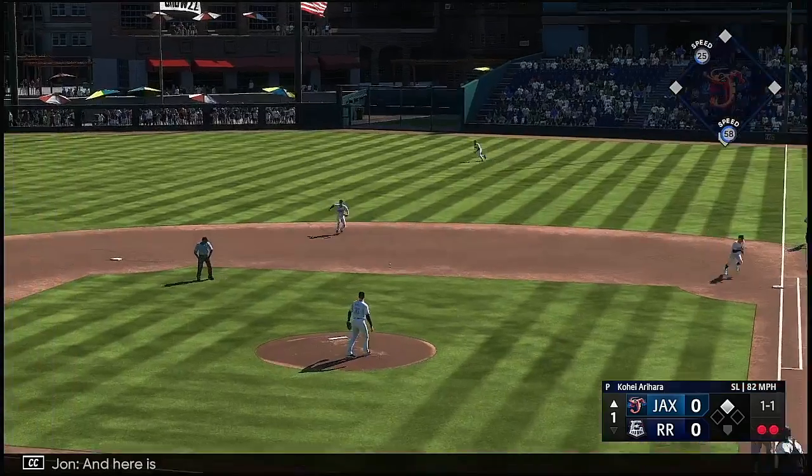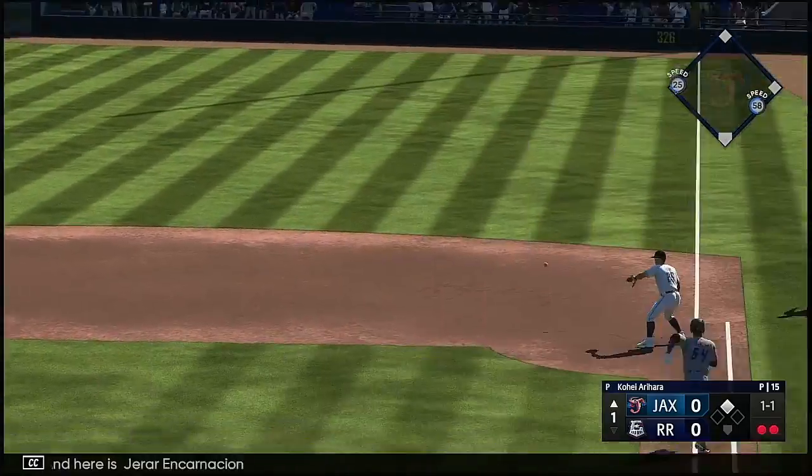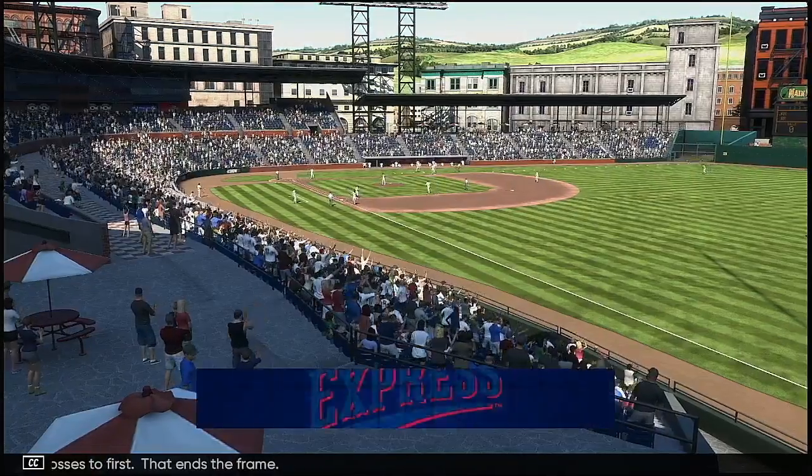When you connect and it jumps off your bat like that, you're thinking double at the very least. Put a great swing on it — he wasn't fooled at all. Here is Perrar Encarnacion. Tosses to first. That ends the frame.